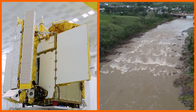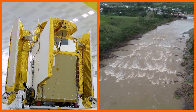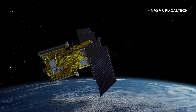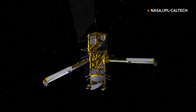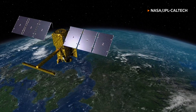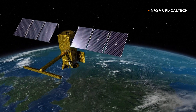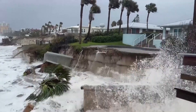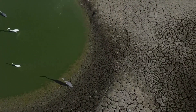This satellite can tell us how much water is flowing through all of the Earth's rivers into the ocean, all the way from space. NASA is launching an international satellite mission that will conduct the first global survey of the world's surface waters, helping shed new light on the mechanics and consequences of climate change.